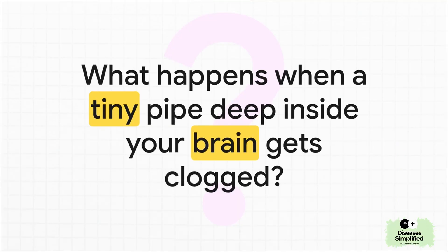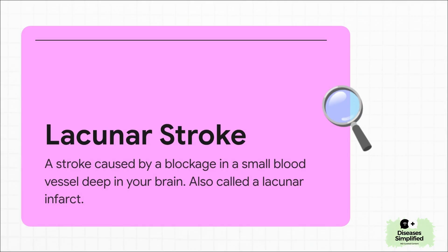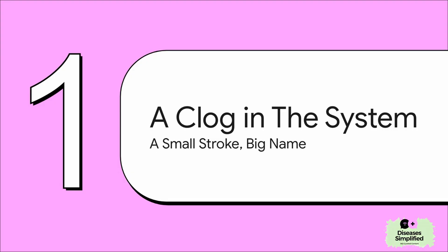To get our heads around this, let's start with a really simple question. Imagine your brain has this amazing but super complex plumbing system. What do you think would happen if one of the tiniest pipes way deep inside got clogged up? That one simple question is pretty much the whole story. That tiny clogged pipe has an official name — it's called a lacunar stroke. You might also hear doctors call it a lacunar infarct. Infarct is just the medical way of saying there's damage because the blood couldn't get through. So a lacunar stroke is just a blockage in one of those little deep-down arteries in the brain. Even though it sounds big and complicated, the idea itself is actually really straightforward — a small clog in a small pipe that can still make a difference.